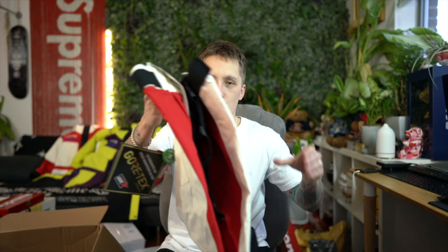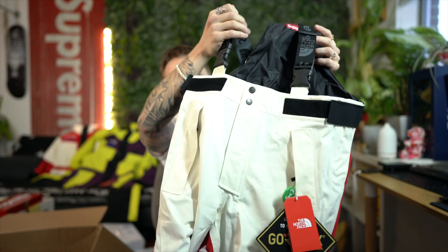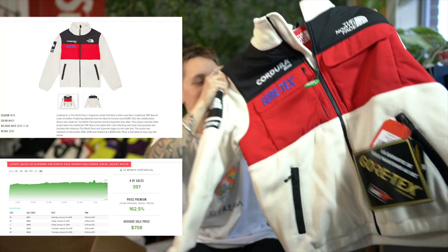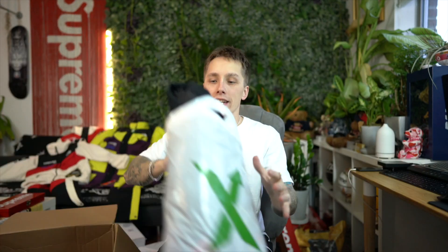I wish they would have done a couple more colorways, but beggars can't be choosers because I've been begging Supreme to drop a good North Face collab — especially since the last three collaborations have been disappointing. You can see I've got the red and white jacket, so I needed the red and white pants to go with it for the full suit. Got some StockX stickers too — thank you StockX! If I'm gonna have the jacket and the pants I might as well have the fleece as well — look at that thing, it looks oh so luscious.